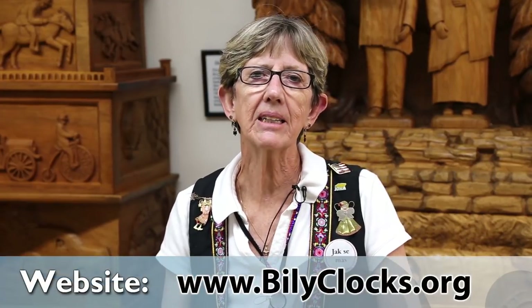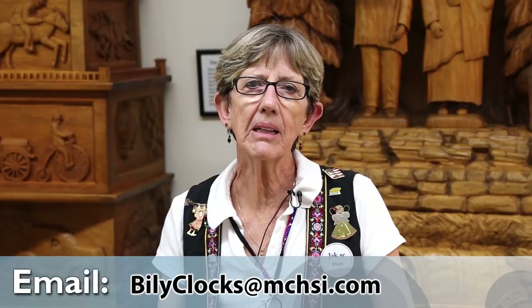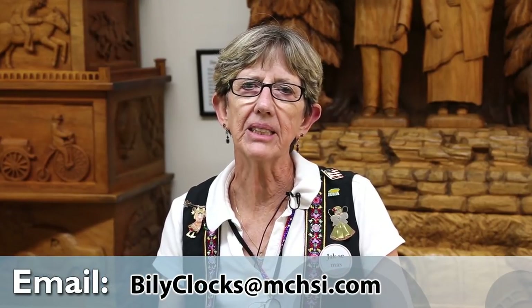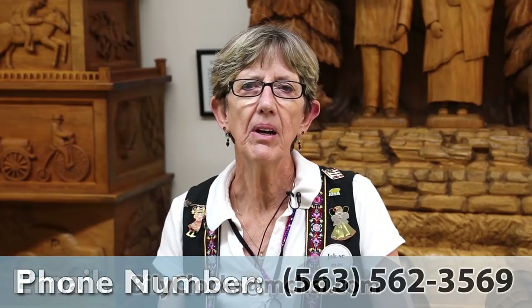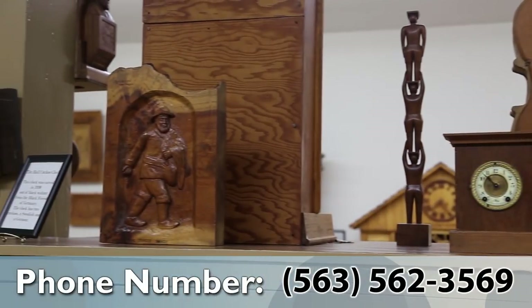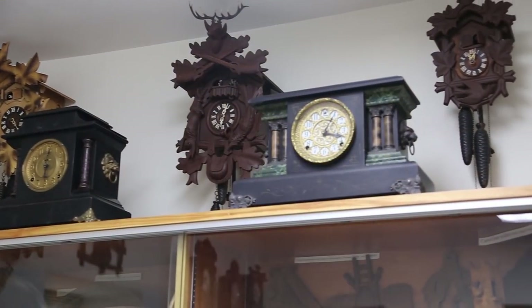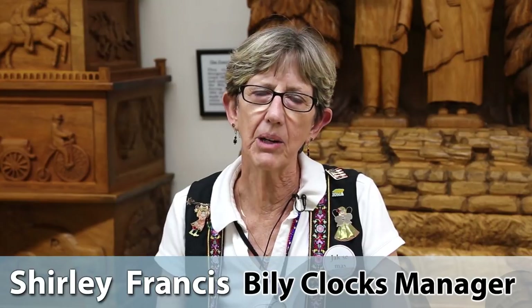We do have a website — it's bileyclocks.org. We also have an email, bileyclocks@mchsi.com, and our phone number is 563-562-3569. We welcome anyone to come and visit us. We are located in Spillville, Iowa — a little tiny town about 12 to 13 miles south of Decorah, Iowa. We hope to see everyone come and see us, and thank you for listening.